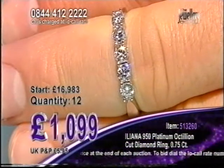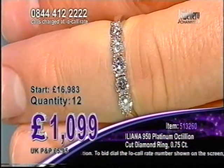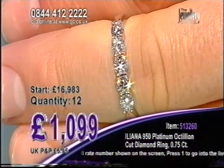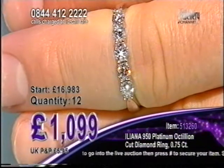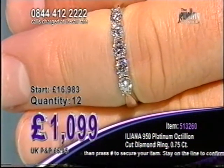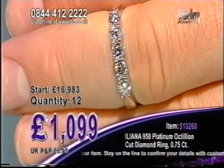Now when you put a device called a Brilliant Scope up against a round Brilliant Cut Diamond, it comes up as normal — not very good, kind of like normal. I don't know what the rating is. But when you put a Brilliant Scope on an Octillion Cut Diamond, it comes up as very high. I know that much.